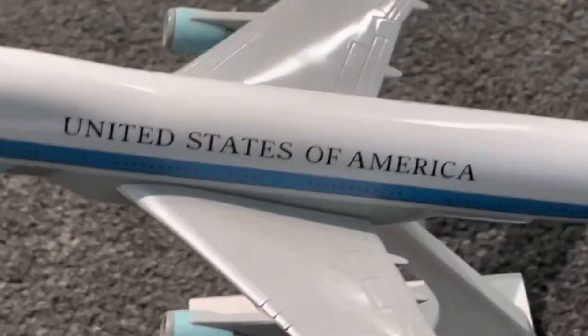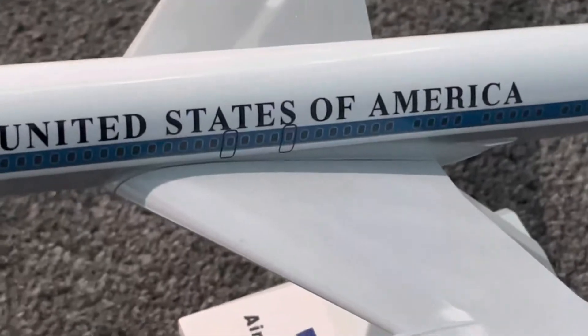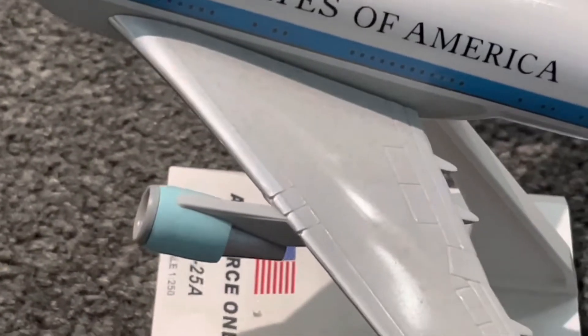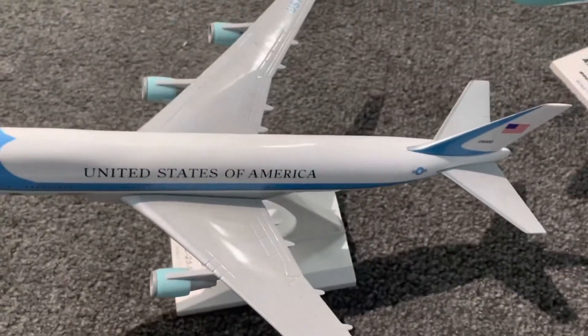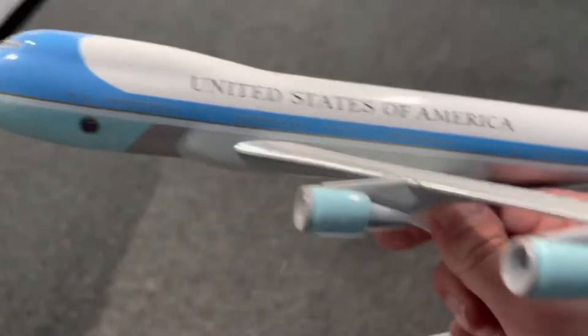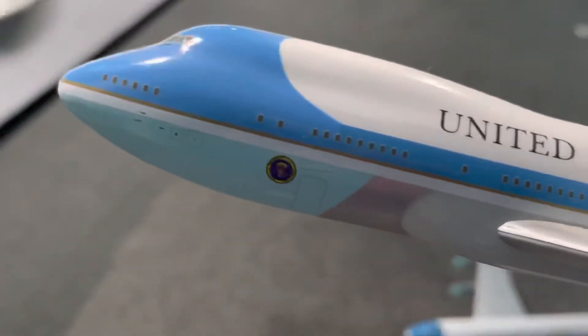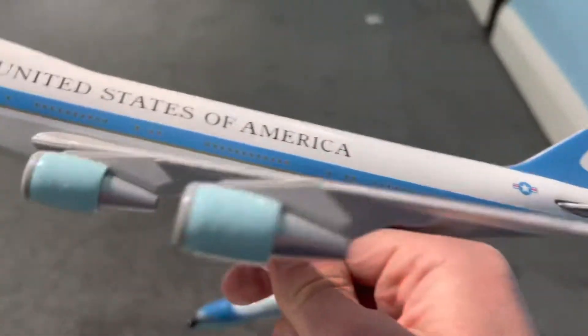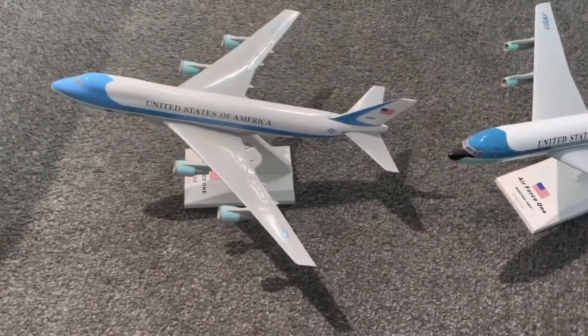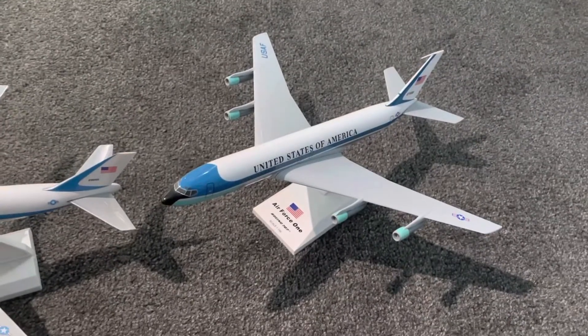This one says United States of America and this also says United States of America. Another difference is, when you compare the sides, the engines are slightly bigger than a normal human. They both have four engines and they are both custom-built for the president.